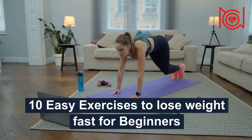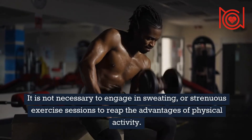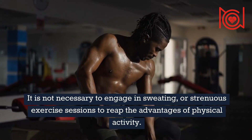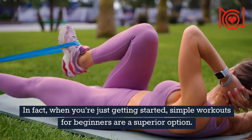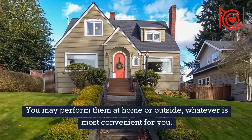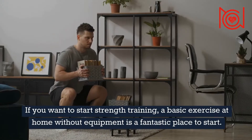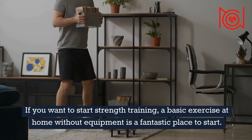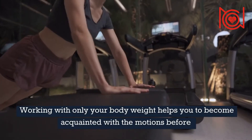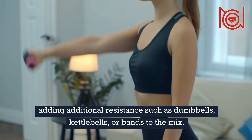10 Easy Exercises to Lose Weight Fast for Beginners. It is not necessary to engage in sweating or strenuous exercise sessions to reap the advantages of physical activity. In fact, when you're just getting started, simple workouts for beginners are a superior option. You may perform them at home or outside, whatever is most convenient for you. If you want to start strength training, a basic exercise at home without equipment is a fantastic place to start. Working with only your body weight helps you become acquainted with the motions before adding additional resistance such as dumbbells, kettlebells, or bands.